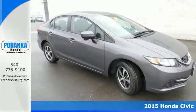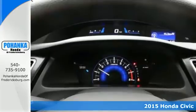It's a 2015 Honda Civic. Your search ends with this Honda.